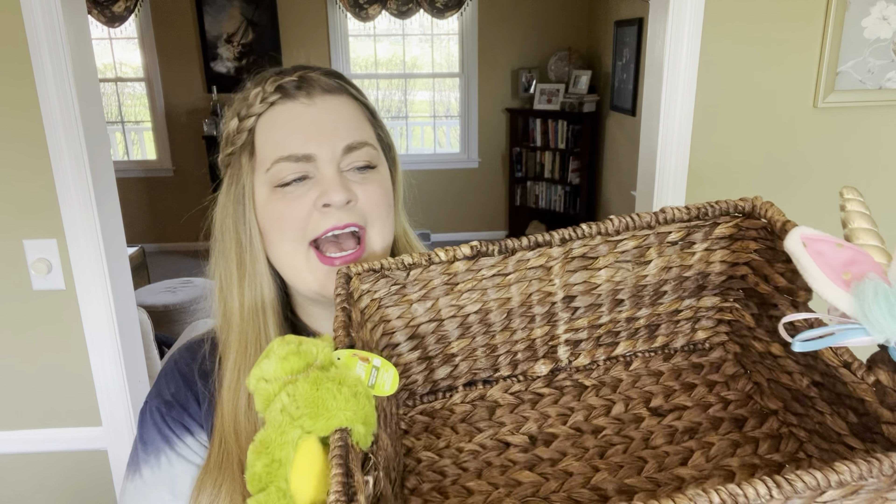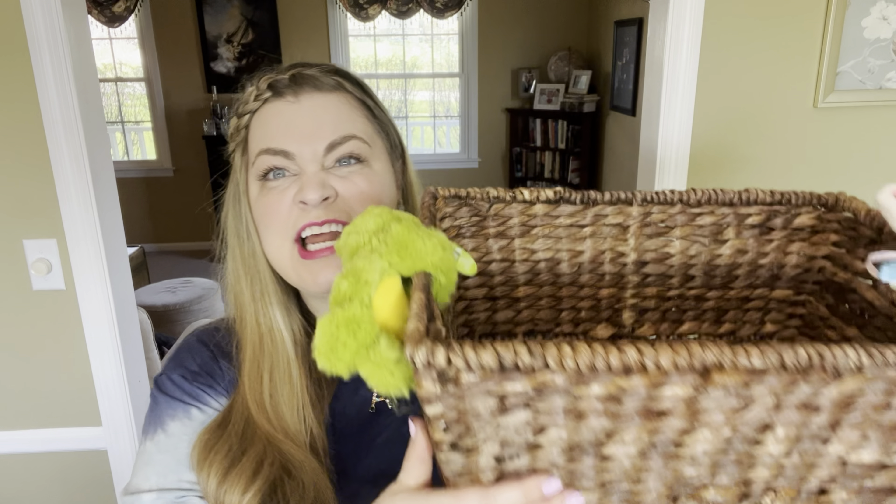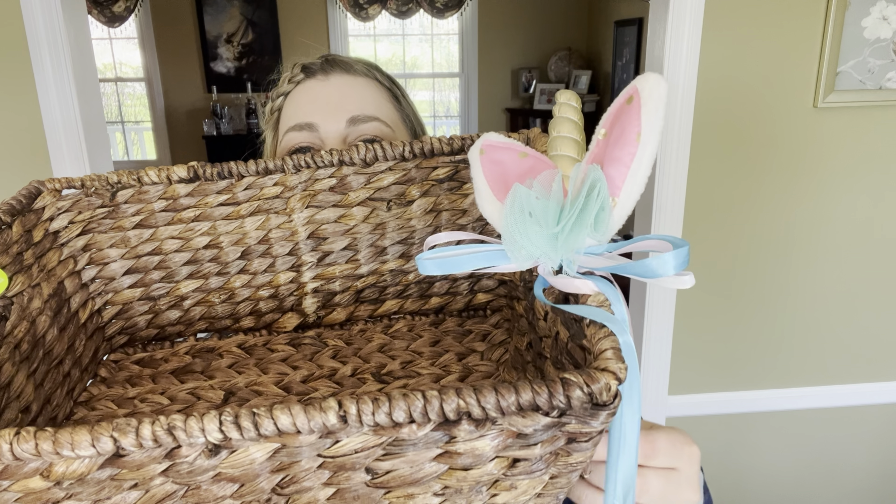Before I start talking about what is in the Easter basket, I want to talk about the basket itself. I just took a basket from around my house — it was holding hats and scarves and I put them somewhere else for now. It's a really nice big basket and I don't think she's going to care about the basket, so I didn't feel like buying one. I attached this little unicorn decoration on one handle that I got at Walmart during their Easter clearance a couple of years ago for 90% off, so I'm sure it was 25 cents or less.